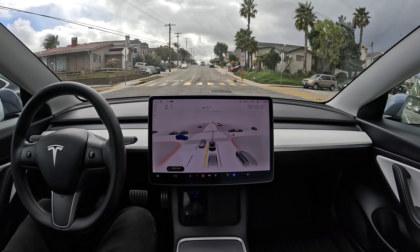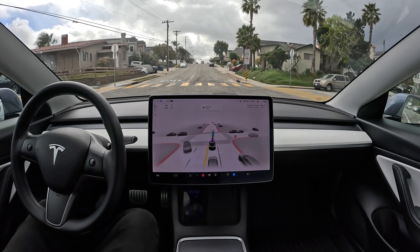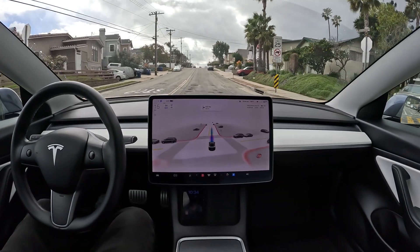Super cool to see how Tesla FSD Beta's computer driving already helps you do things that a human can't.